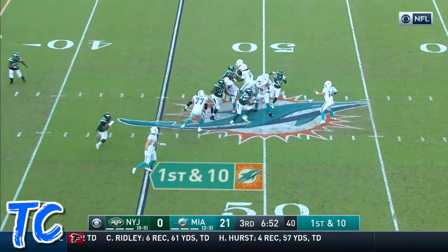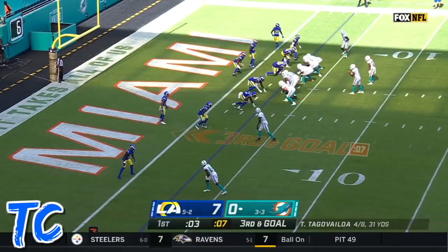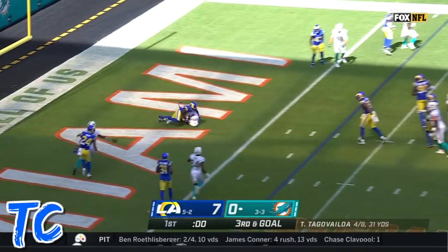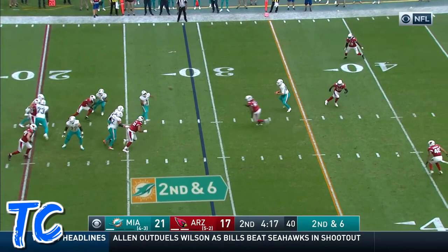Fitzpatrick's pass is complete. Fitzpatrick looking deep and completes it to Parker — six Jets are late getting off the field, penalty flagged — as Parker slips the tackle. On third and goal to the end zone, touchdown.